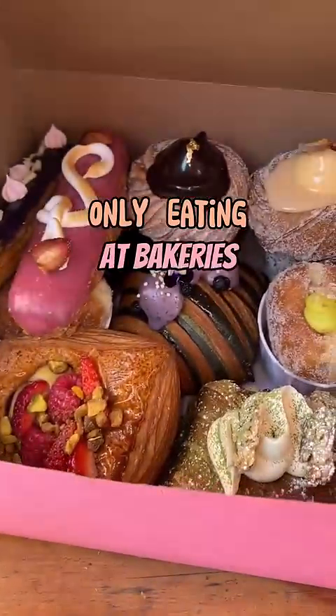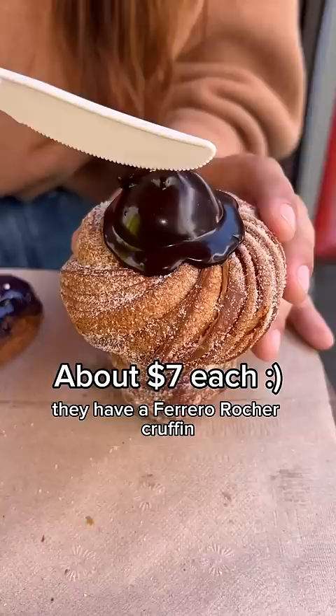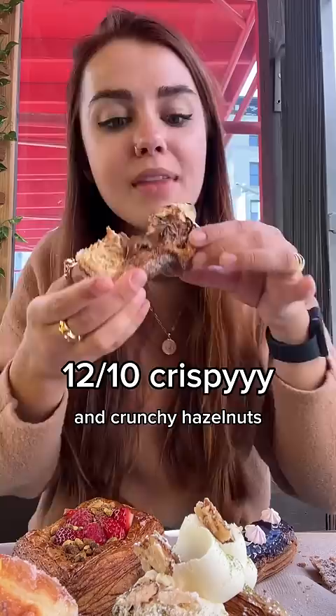Only eating at bakeries for a full day in New York City. First up, we went to Supermoon Bakehouse. They have a Ferrero Rocher cruffin that's filled with this silky hazelnut cream and crunchy hazelnuts, and the cruffin is super flaky.